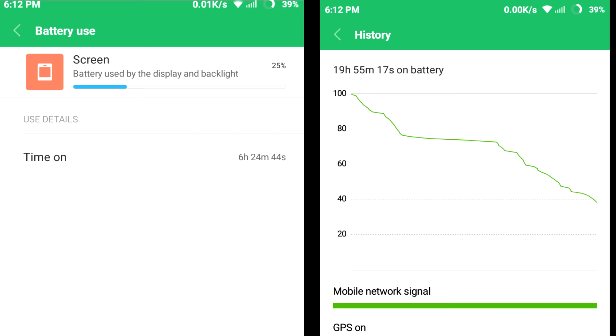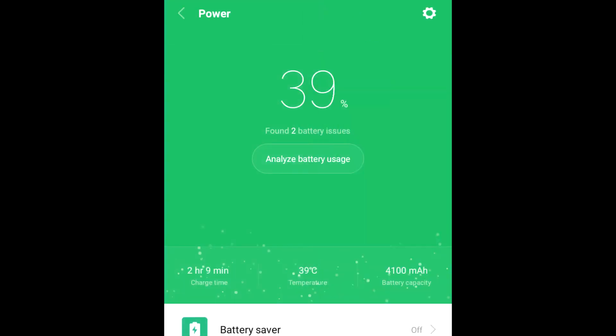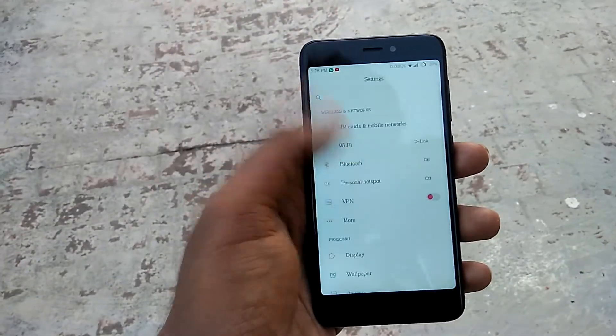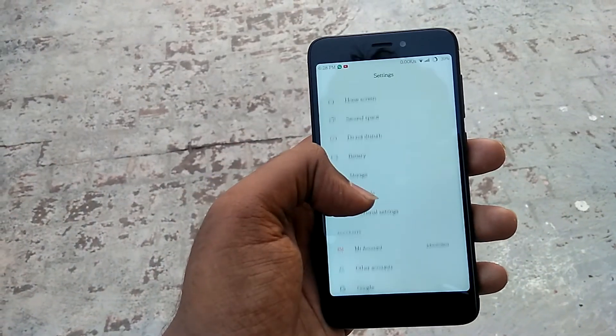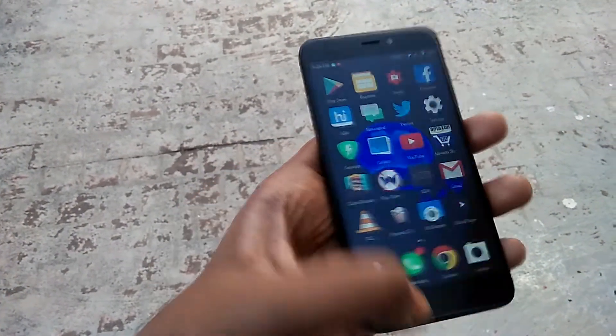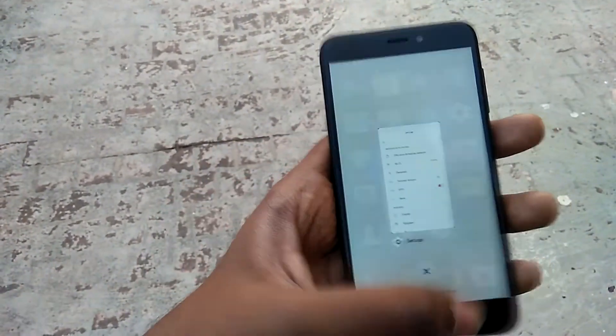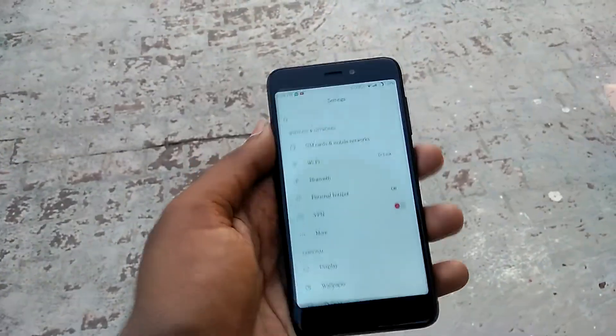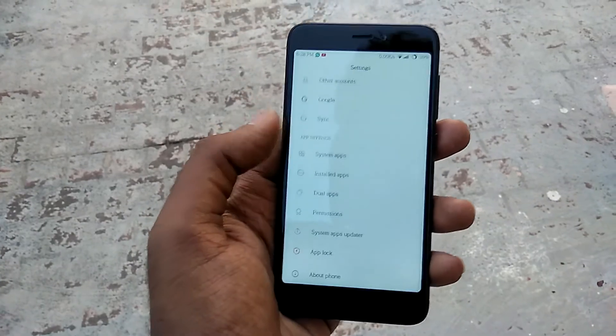But that's not it. While the battery life is amazing, once you drain the battery, charging it back up is a nightmare. The device takes about 3–4 hours to charge from 0 to 100%. This might not be an issue if you plug in your smartphone at night before going to sleep. But if you are a person who charges your smartphone in short durations across the day, you will have a hard time charging this device.